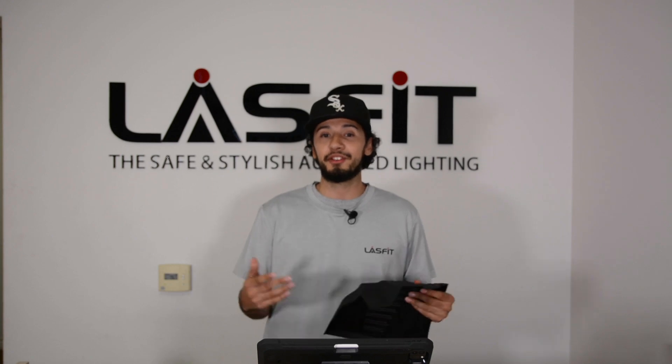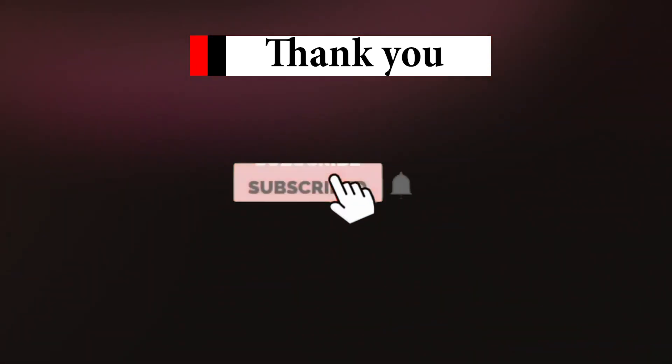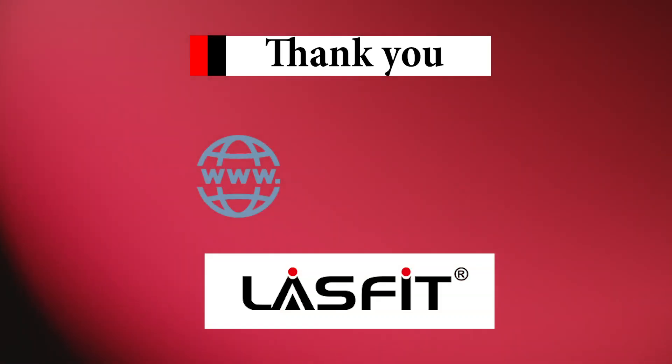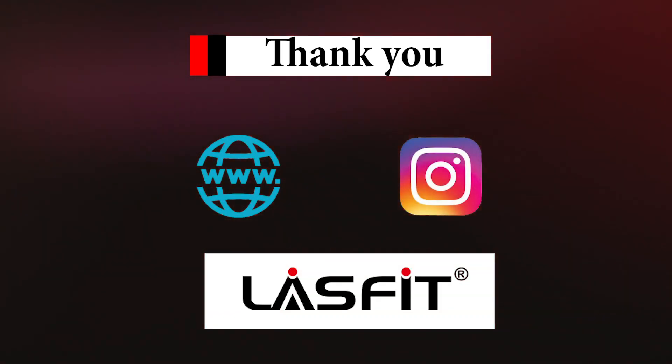With that being said, I'll see you guys later. Peace. Thank you for watching. Don't forget to subscribe and hit that notification button to be the first notified when our video drops. Also, check our website and follow us on our social media. From Last Fit, goodbye.